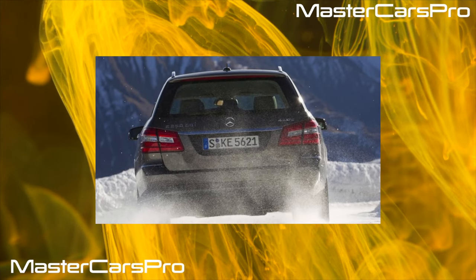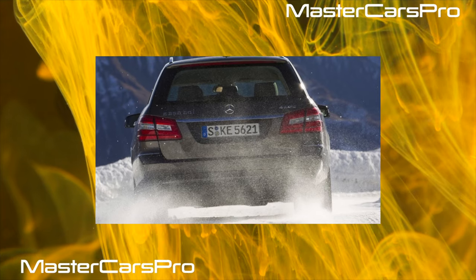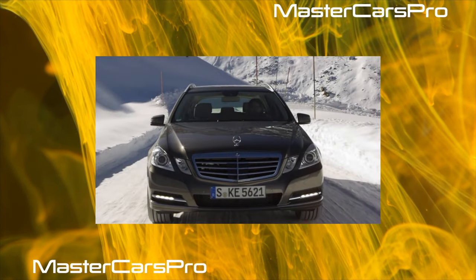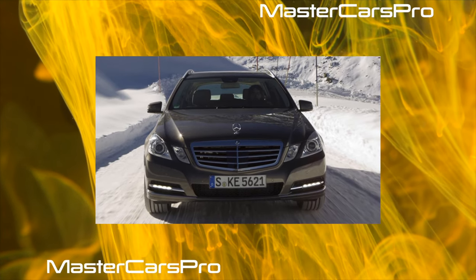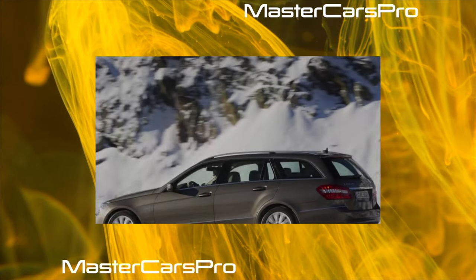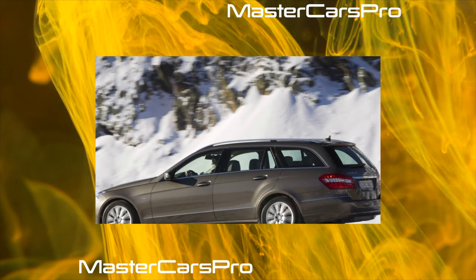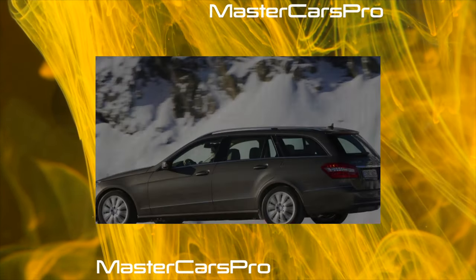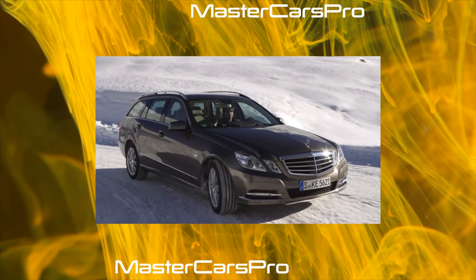The Mercedes-Benz W212 is the fourth generation of the E-Class passenger cars of the German brand Mercedes-Benz, presented in 2009 at the Detroit Auto Show. The appearance of the model was tested on the Mercedes-Benz Concept Fascination concept car, presented at the Paris Motor Show in 2008. Sales began in March 2009. The car included many new technical solutions and safety technologies, including driver fatigue detection systems, lane departure warnings, and traffic sign recognition technology.